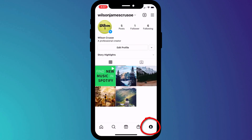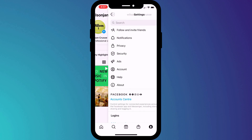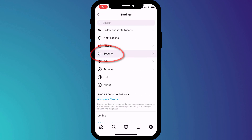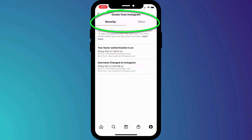In the app, click on your profile icon in the bottom right corner of the screen, followed by the menu icon in the top right. Click on Settings in the menu, followed by Security, and then choose Emails from Instagram. Here, under these two tabs, is a list of all the official emails Instagram has legitimately sent you in the last 14 days.